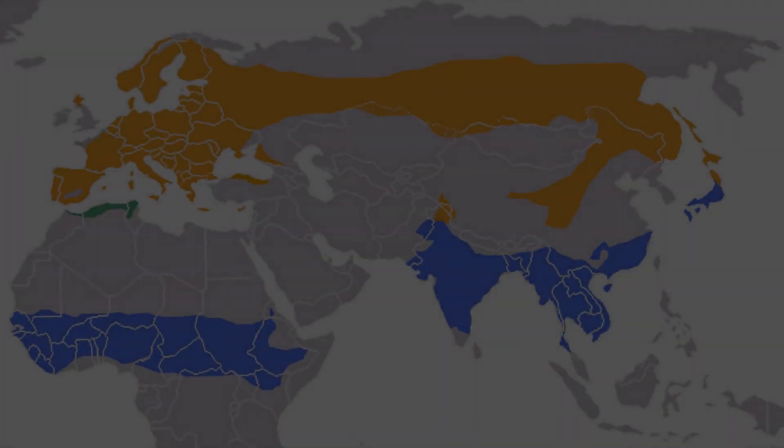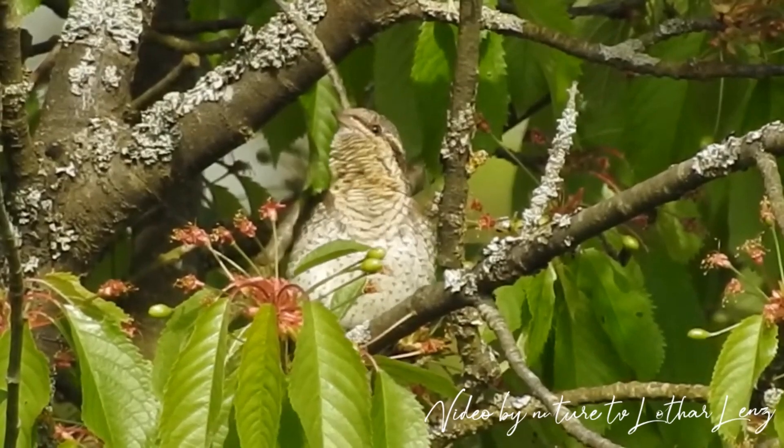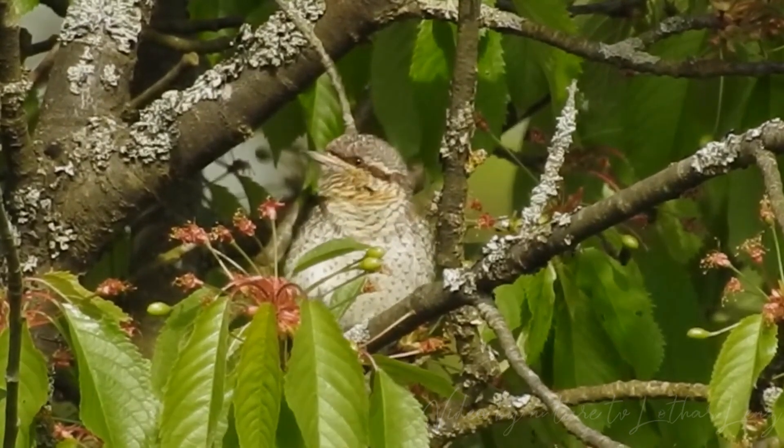Well, it can be found in small crops. Eurasian wryneck eggs can be found in open background areas, where it forages for ants, but a dense vegetation cover can be useful for a large number of wrynecks.